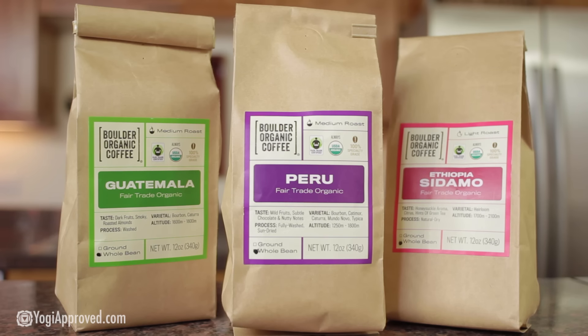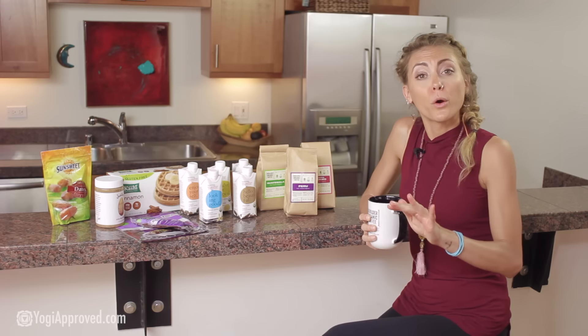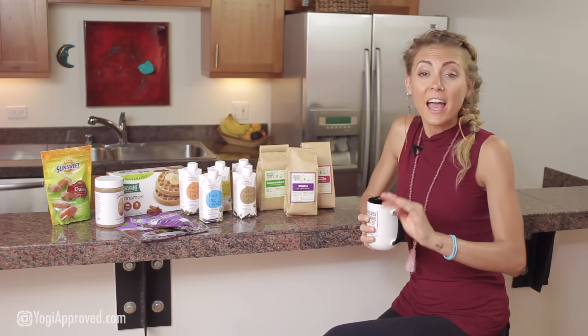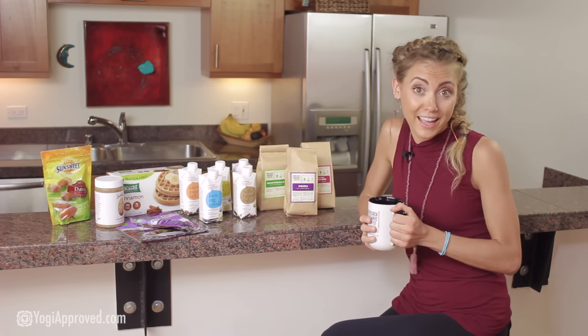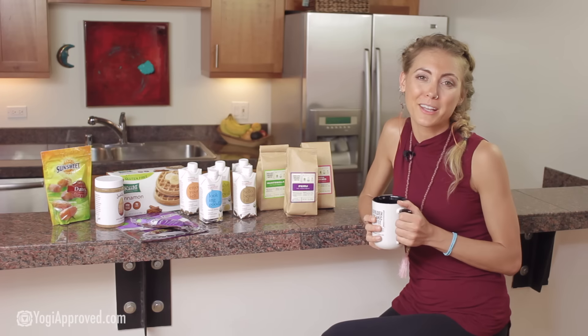Boulder Organic Coffee offers a wide variety of delicious fair trade 100% organic coffee blends. A really unique feature is that they roast all their beans on Thursday and then ship all the coffee out on Friday, so if you order their coffee online you're gonna get the freshest most high-quality coffee possible.